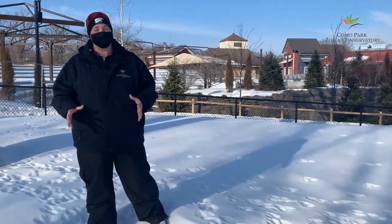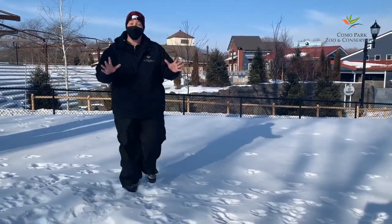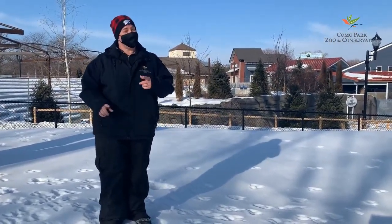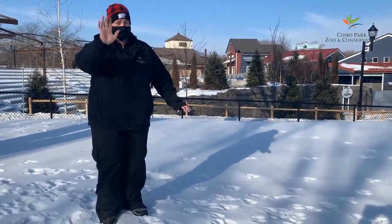Wow, that was so much fun to watch — makes me want to jump in the snow myself! Hope you had fun today. Share what you learned with friends and family, and don't forget to come visit Como and see our bison herd. Also, make sure you bundle up. See you later!